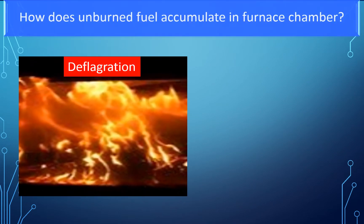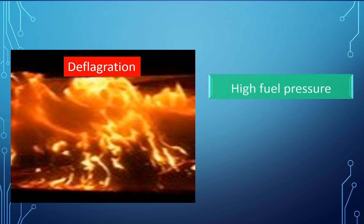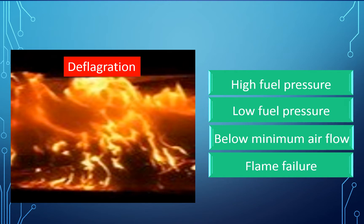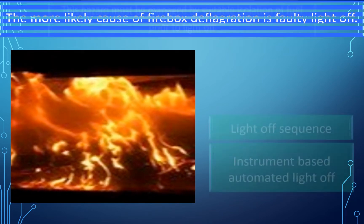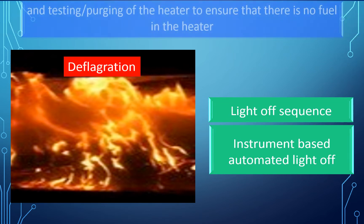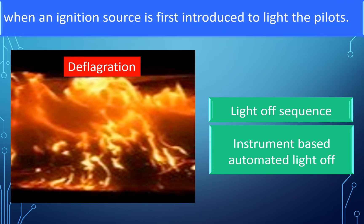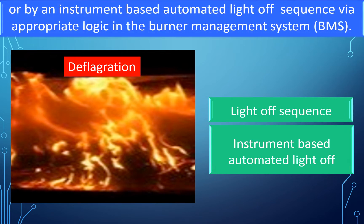Unburnt fuel accumulates in the furnace chamber mainly due to incomplete combustion caused by high fuel pressure, low fuel pressure, below minimum air flow, or flame failure. The more likely cause of firebox deflagration is faulty light-off. This hazard must be managed by suitable isolation of fuel prior to light-off and purging of the heater to ensure no fuel is present when an ignition source is introduced to light the pilots. This can be achieved by a light-off sequence checklist for manual light-off or by an instrument-based automated light-off sequence via appropriate logic in the Burner Management System.